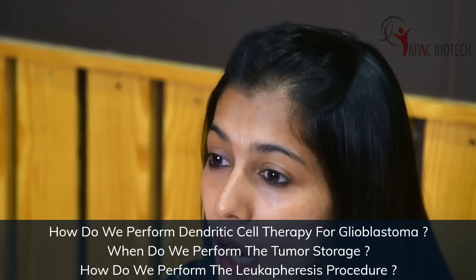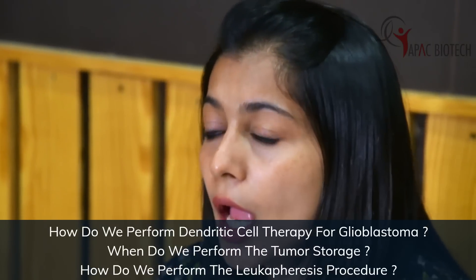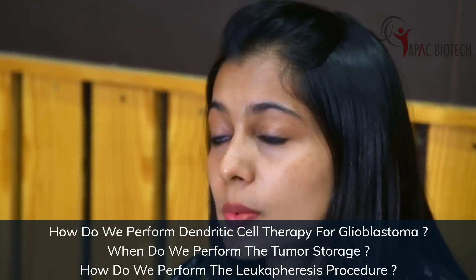Hello, I'm Dr. Suman Karanth. I'm a consultant medical oncologist at Fortis Memorial Research Institute, Gurugram. Today I'm going to talk about how we perform dendritic cell therapy for glioblastomas, and when we perform the tumor storage and how we do the apheresis procedure.